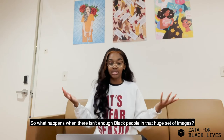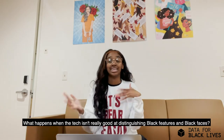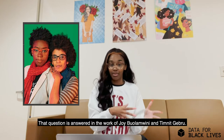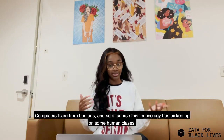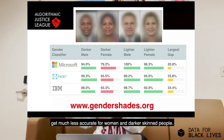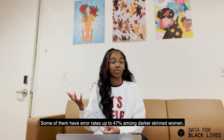So what happens when there isn't enough Black people in that huge set of images? What happens when tech isn't really good at distinguishing Black features and Black faces? That question is answered in the work of Joy and Timnit Gebru. Computers learn from humans, and so of course this technology has picked up on some human biases. In their research, Joy and Timnit found that the top facial recognition technologies get much less accurate for women and darker-skinned people — some of them have error rates up to 47% among darker-skinned women.